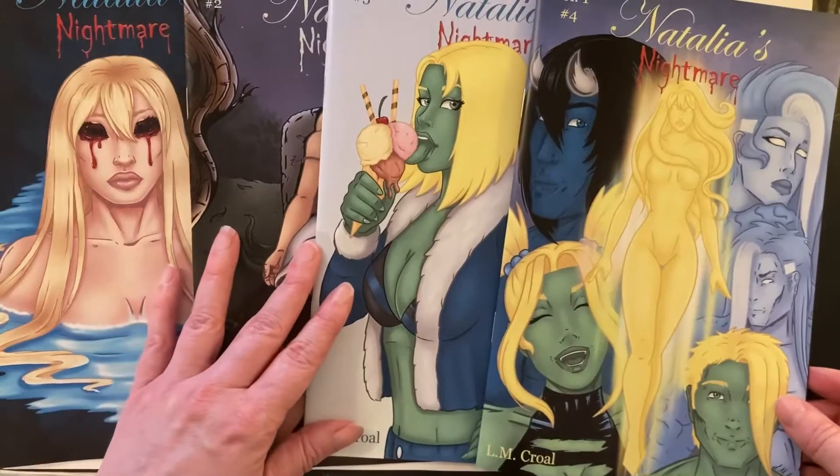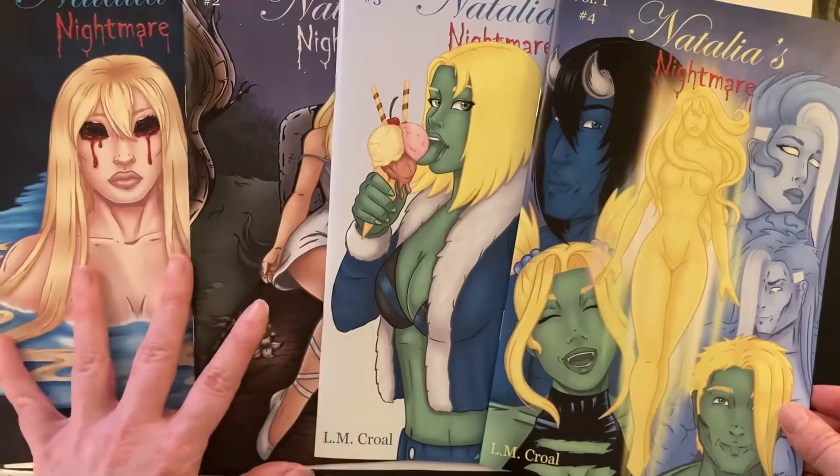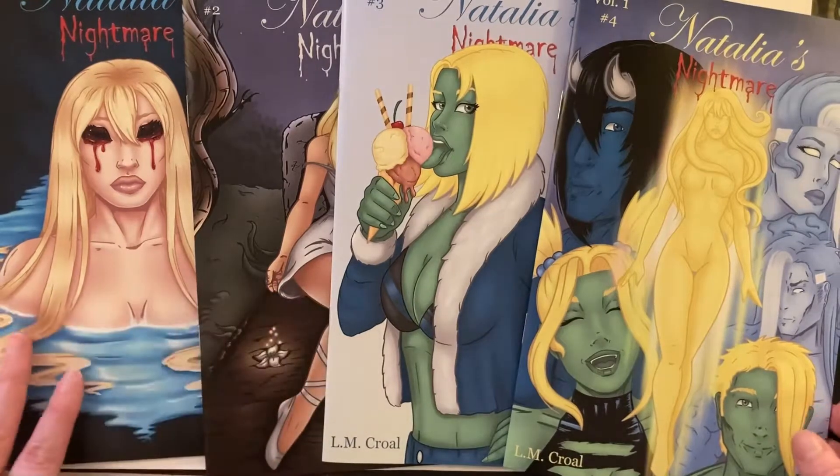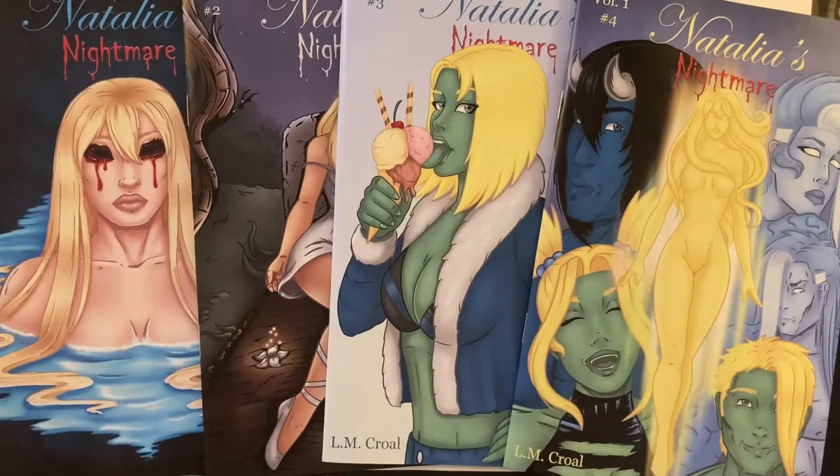So that's the four issues. I'll put the link of where they can be bought in the description for anyone that's interested. Thanks for watching.